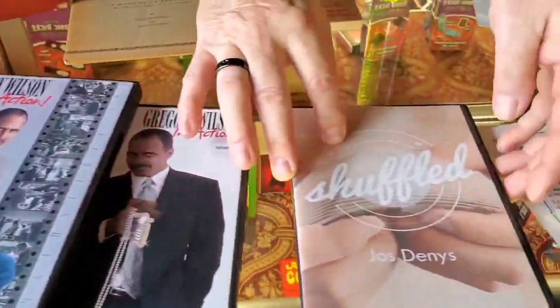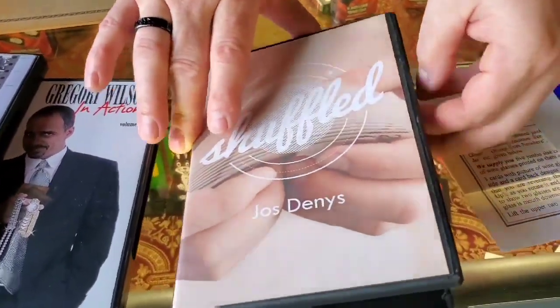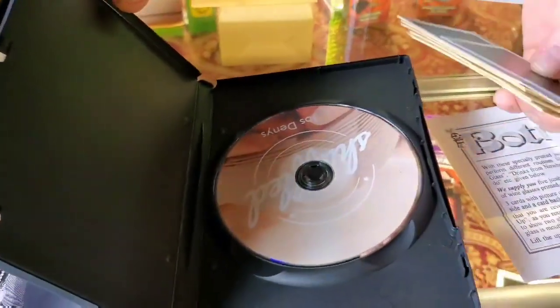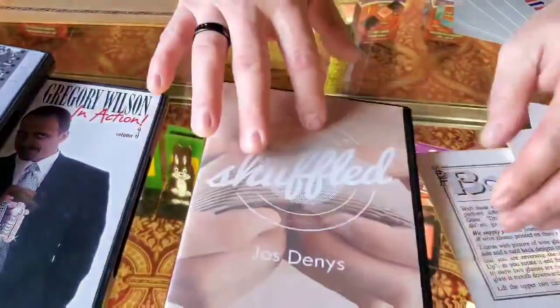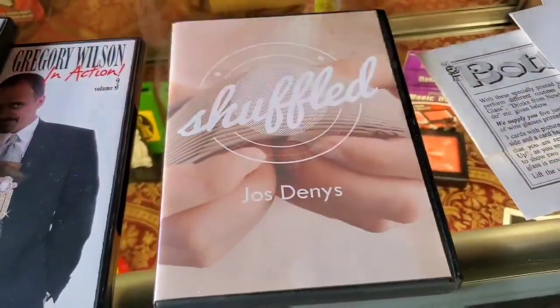$30 — Shuffling by Joe's Denny's, or however you say it. Comes with all your gimmicks. This is $30. It's an open box, but it's all brand new — the packaging is just opened. $30, shuffled by that guy.